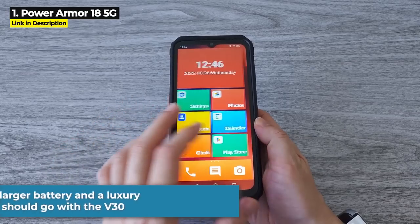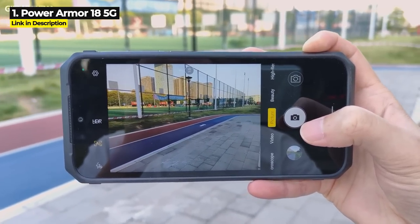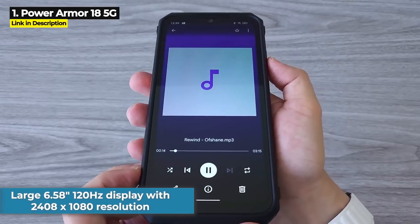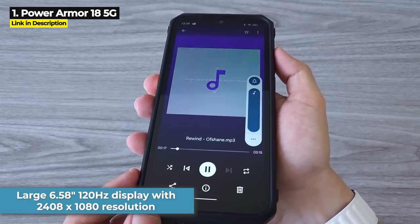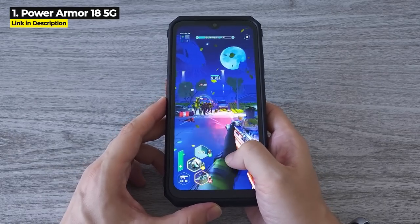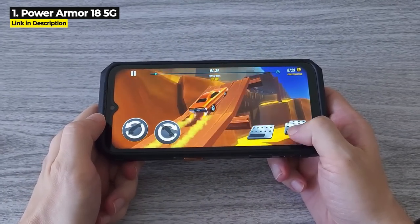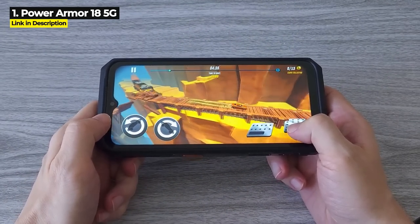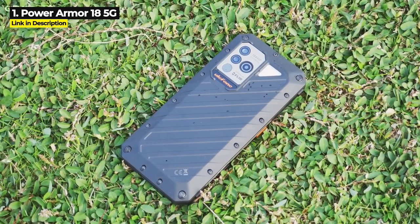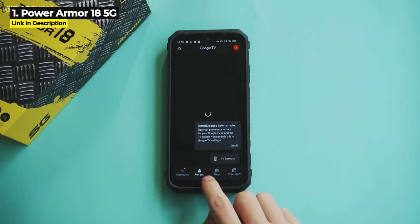If you prefer a larger battery and a luxury design, you should probably go with the V30. The Power Armor 18 has a 108 megapixel camera that can shoot 4K video. It's got a large 6.58-inch 120Hz display with 2408 by 1080 resolution and features faster Wi-Fi 6 capability. It's got 256 gigabytes internal storage expandable up to 2 terabytes, runs on an octa-core Dimensity 900 chipset, and has a 9600 milliampere-hour battery. It also has an instant-read thermometer and an expansion connector for an endoscope.